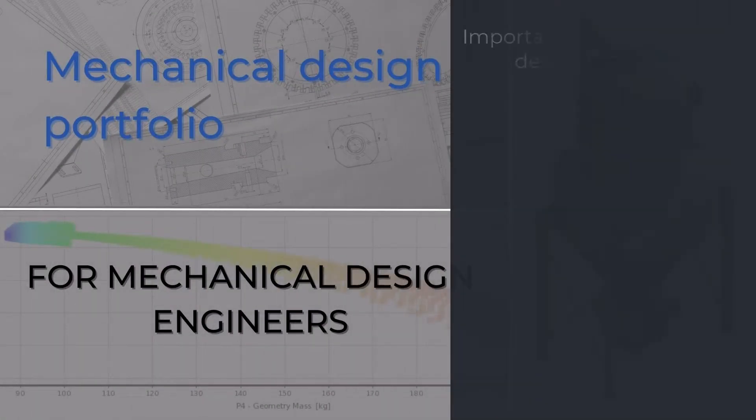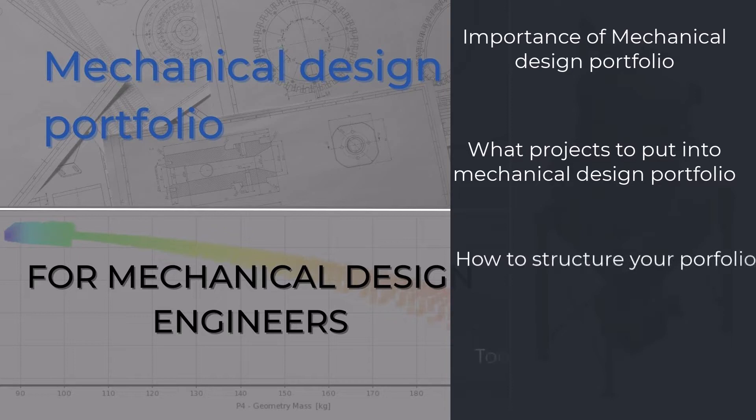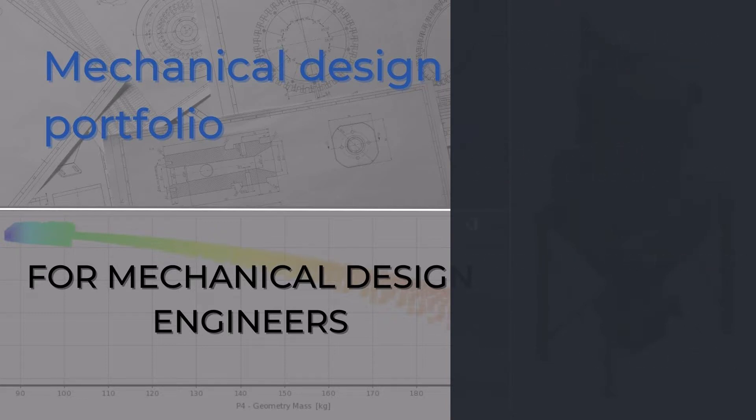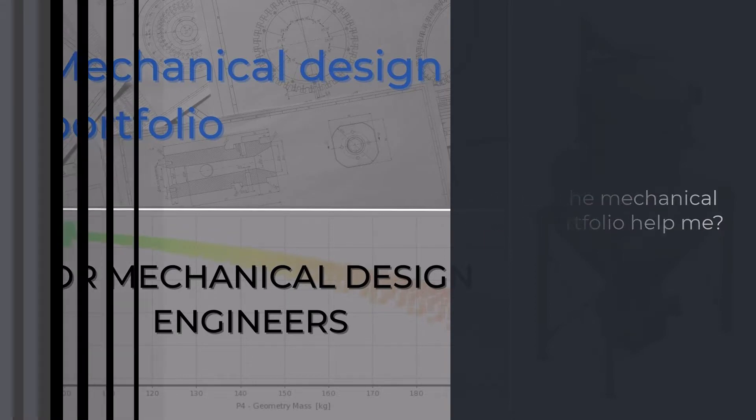In this video, we will look at why it is important to have a Mechanical Design Portfolio, and what projects you should put into it. Furthermore, we will look at how you should structure your portfolio and what tools you can use to create one. First we will cover the core topic of the video, and at the end I will share with you my personal story how Mechanical Design Portfolio helped me land a job in Fortune 500 Company.